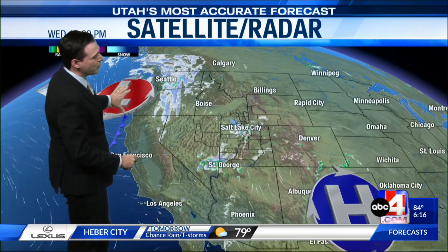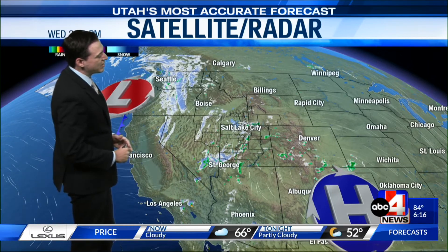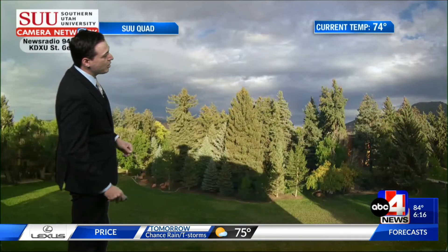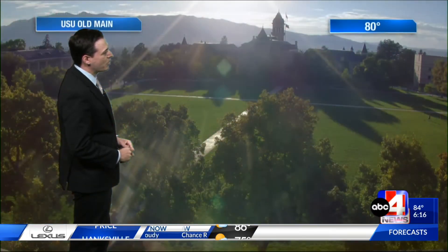Currently, high pressure is sitting to our southeast, low pressure and a cold front approaching from our west, and this is setting the stage for an active pattern over the next couple of days. In Cedar City, it's 74 degrees with a good amount of cloud coverage, but a very pretty view nonetheless. And as we make our way into northernmost Utah, Utah State University overlooking Old Main — 80 degrees in Logan.